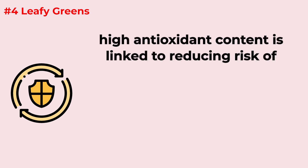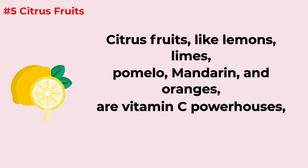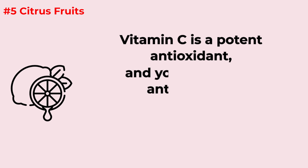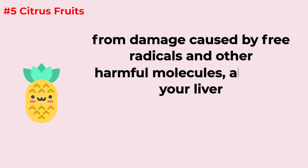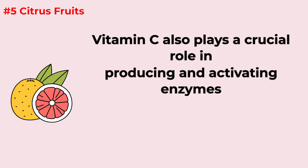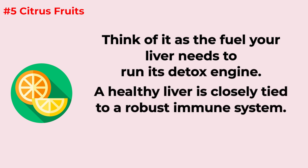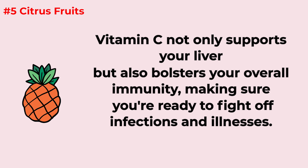Citrus fruits like lemons, limes, pomelo, mandarin, and oranges are vitamin C powerhouses, and vitamin C is a loyal companion to your liver's detoxification efforts. It's a potent antioxidant that shields liver cells from damage caused by free radicals and other harmful molecules. Vitamin C also plays a crucial role in producing and activating enzymes that aid in detoxification within the liver — think of it as the fuel your liver needs to run its detox engine. It also bolsters your overall immunity, keeping you ready to fight off infections.